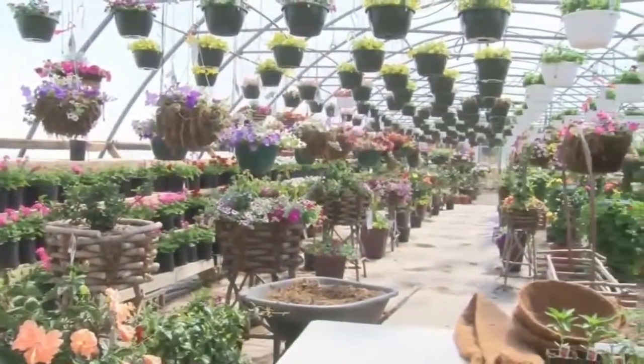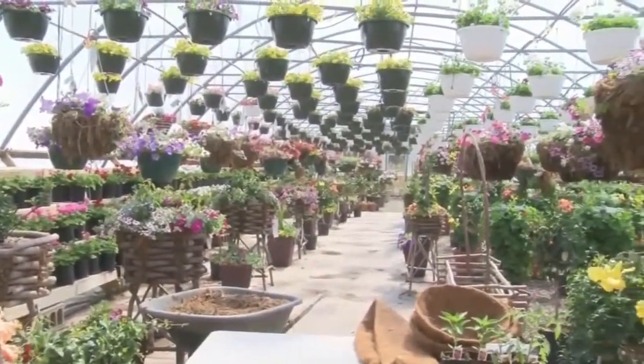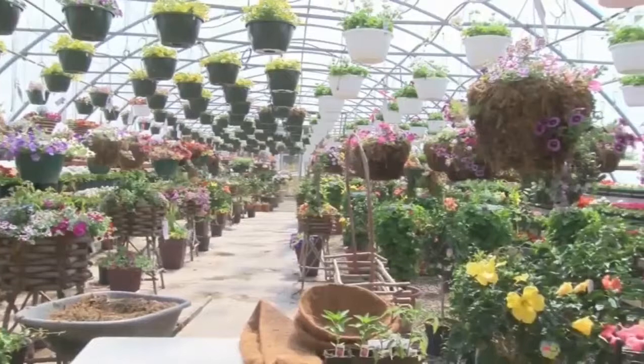Hi, this is Tim at Canterbury Greenhouse, Howard, Wisconsin. We have perennials, tropicals, hanging baskets, annuals, and succulents. I have some tips for you to keep your garden thriving.